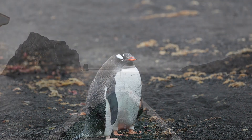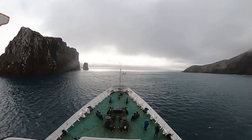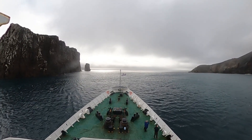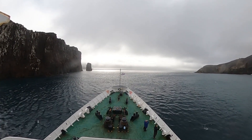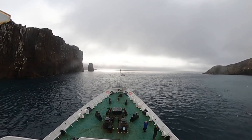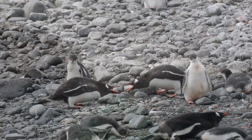Here we are leaving Deception Island through Neptune's Bellows. If you listen, you can hear the wind blowing pretty hard — this is referred to as Neptune's Breath. It's more dramatic on the way in. I was standing outside and it seemed really calm, but as soon as we broke the point we're at right now, all of a sudden that wind kicked up — and that's what they meant by Neptune's Breath.